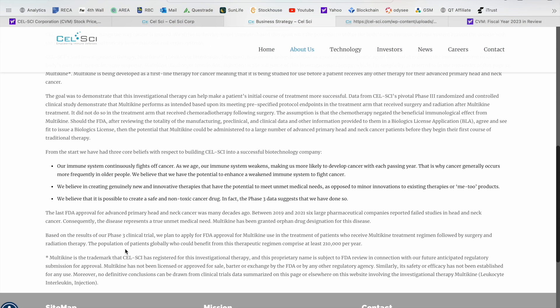Based on the results of that phase three clinical trial, they plan to apply for FDA approval for Multikine use in the treatment of patients who receive the Multikine treatment regime, to be followed either by surgery or radiation treatment. In terms of size, on a global scale about 210,000 patients per year could benefit from this therapeutic regime.